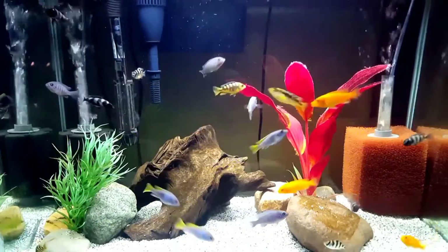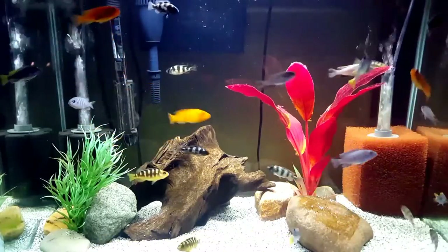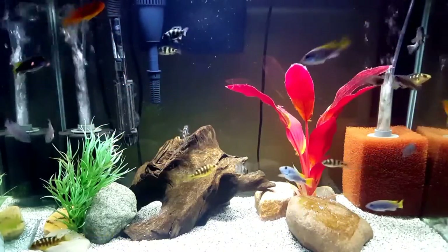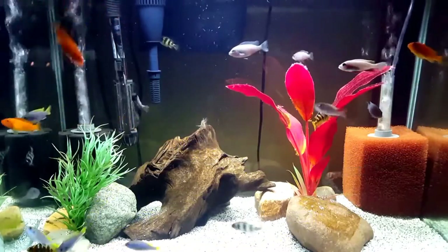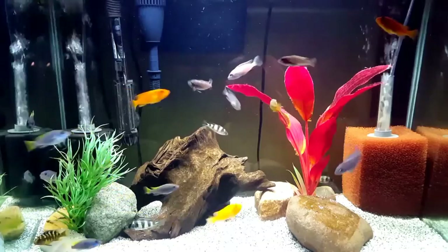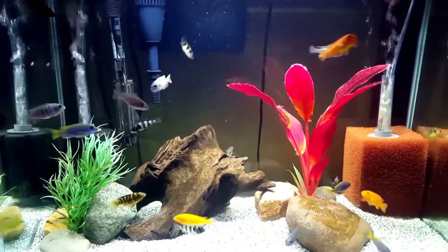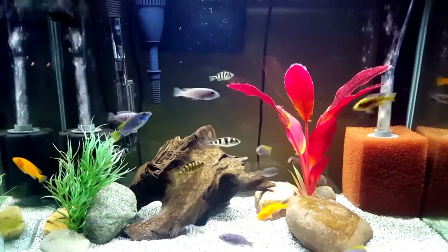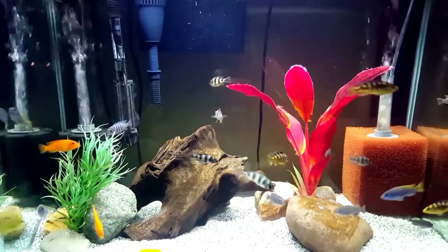The Afro-Cichlid has a few names it's referred to within the fish-keeping hobby. Some of the other names you will hear them called are the Red Top Afro, the White Top Afro, Edwardi Afro, the Blue Reef, the Lion's Cove, and the Dog Tooth.